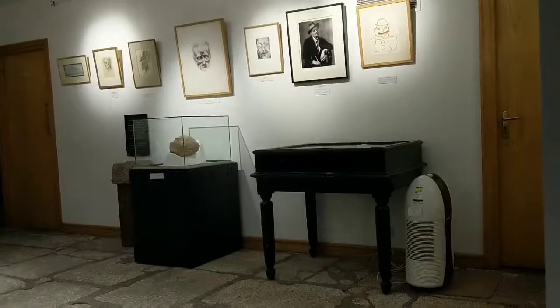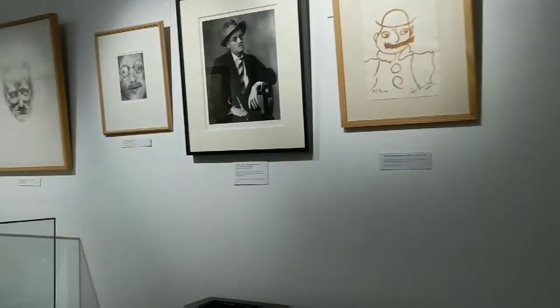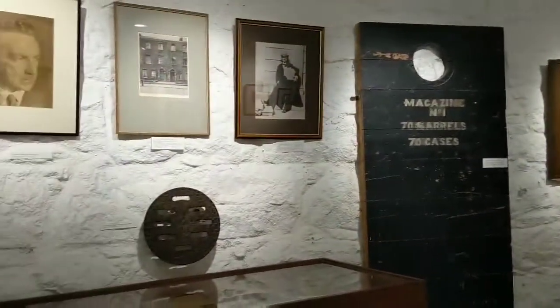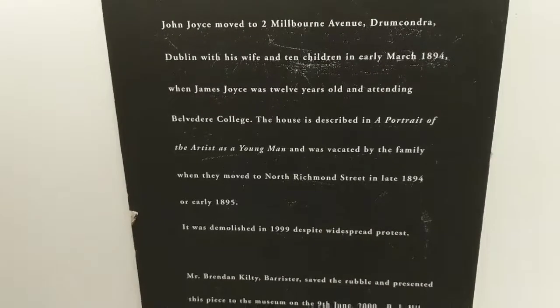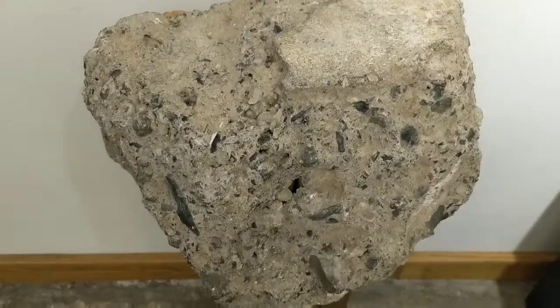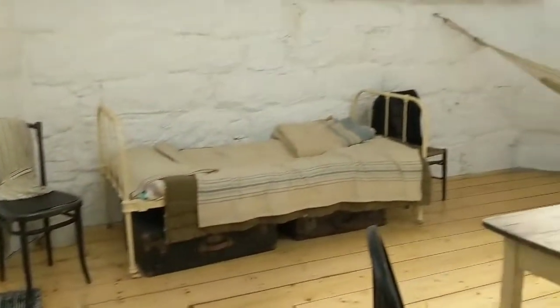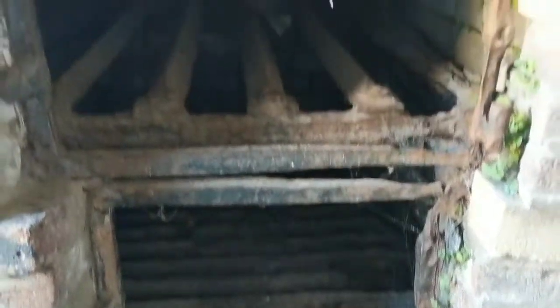Let's begin in there. Martello Tower Pizza Haven, perhaps?